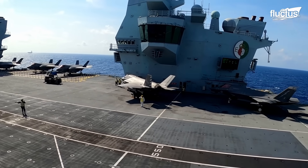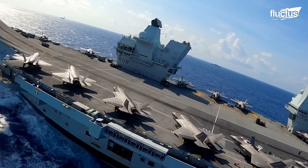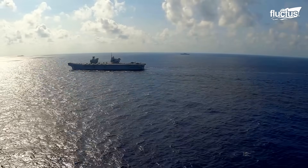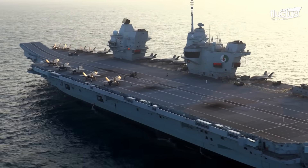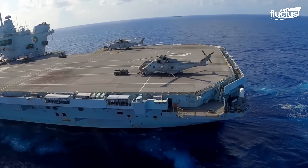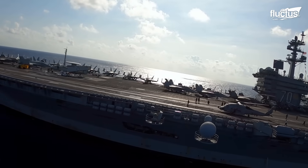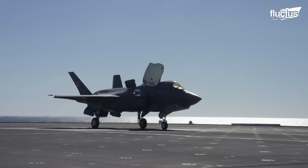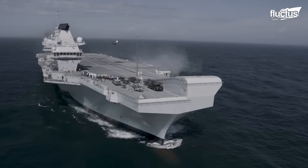The Queen Elizabeth class of aircraft carriers is led by HMS Queen Elizabeth, which is also the Royal Navy's fleet flagship. She was named after the first HMS Queen Elizabeth, a super dreadnought from World War I, which was named after Queen Elizabeth I. With a length of 932 feet and a displacement of over 70,000 tons, the Queen Elizabeth is one of the largest aircraft carriers in the world, second only to U.S. Navy carriers. Unlike U.S. Navy carriers, the HMS Queen Elizabeth has no steam catapult system, but uses a ski ramp for aircraft launches.